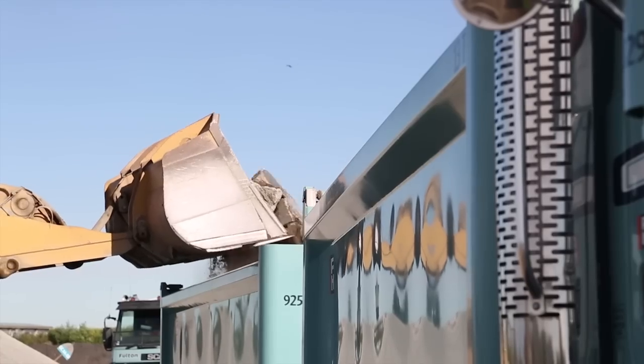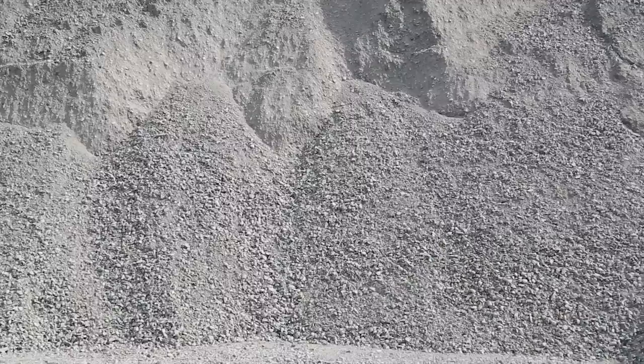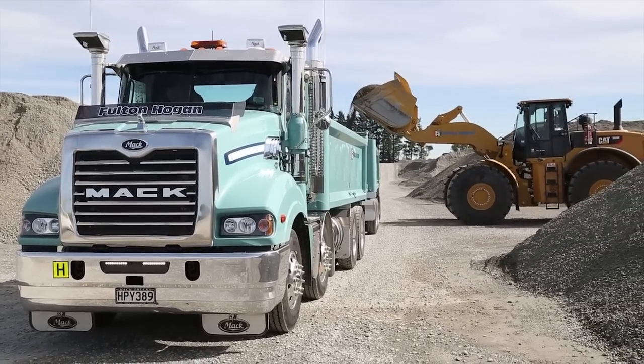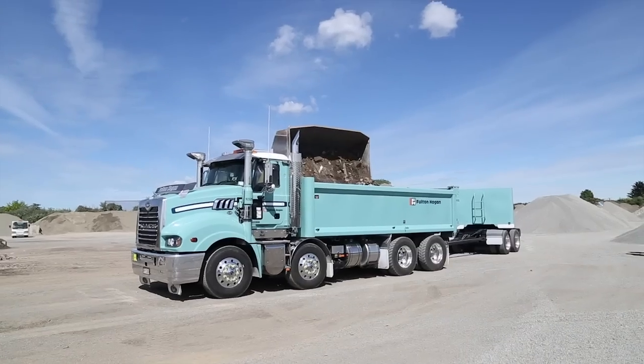The new Trident is expected to carry out some tough work, and the Hardox steel tipper bodies, built by Adams & Curry, are not showing any sign of damage, even though they've carried some big chunks of concrete and heavy rubble in their short life to date.